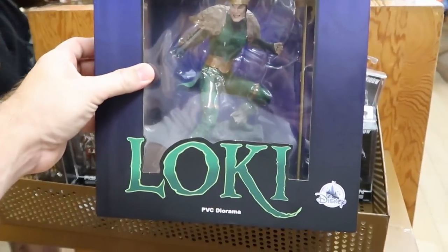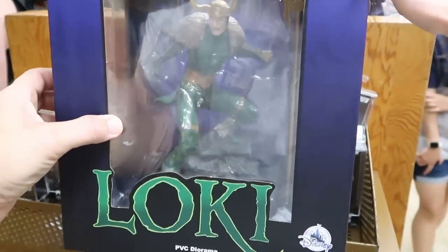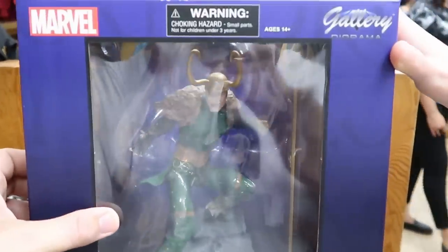Right over here, they have the Loki PVC diorama that they literally just had over at the World of Disney a couple days ago. These are $25, marked down from $54.99 — that's incredible, a very good deal.